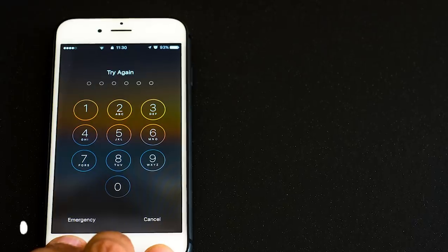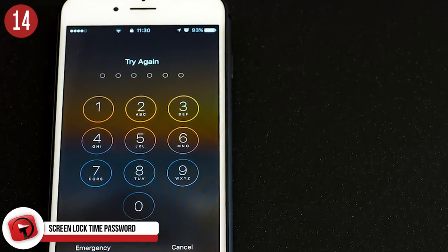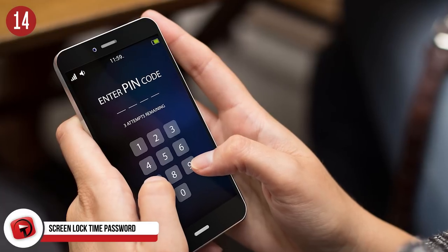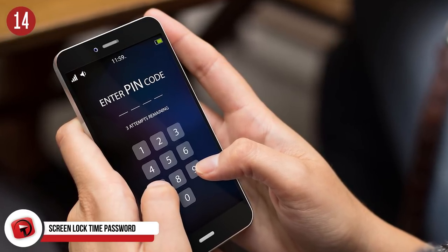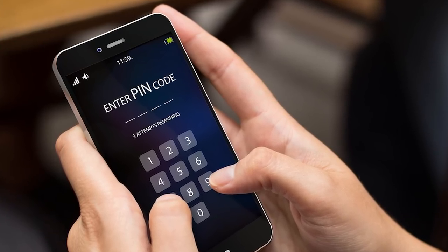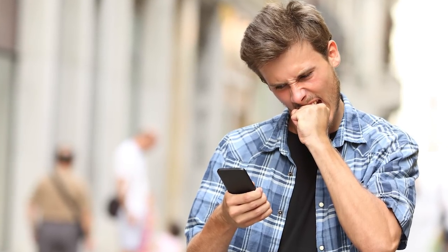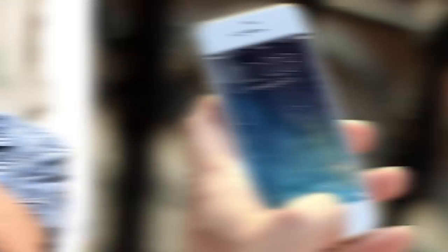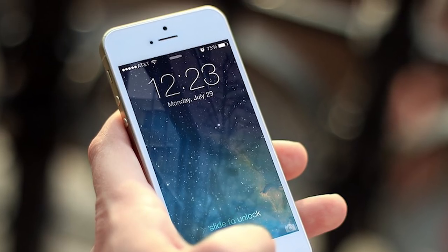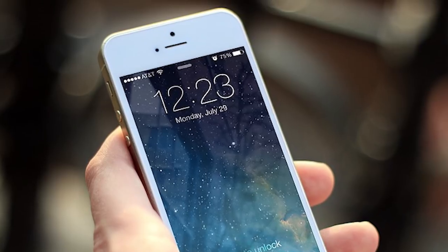Number 14: the screen lock time password. How many times have you panicked when you realize you've forgotten your phone's screen lock password? It is really difficult to pick a password that isn't super obvious and still allows you to recall it even in a desperate situation. Thanks to a new app called Screen Lock Time Password, you can say goodbye to the days of panic and stress. This app allows you to set the current time or any other time-related option as your lock screen password. All you have to do is type in the time on your screen as you're unlocking the phone.